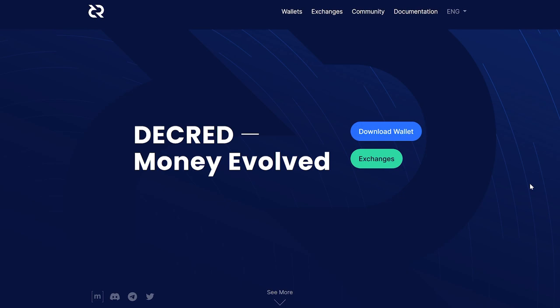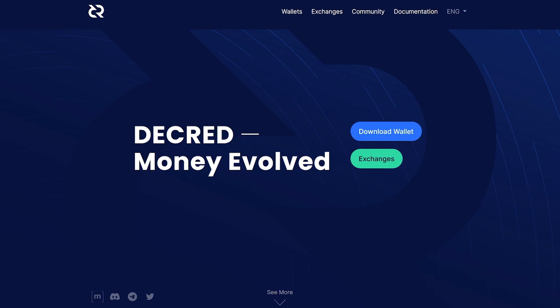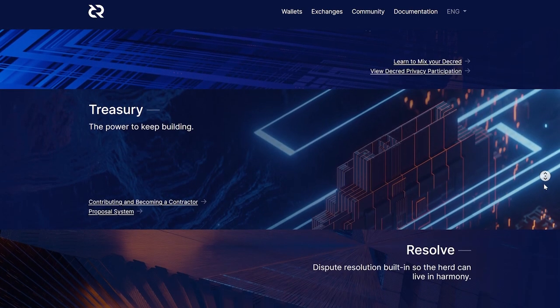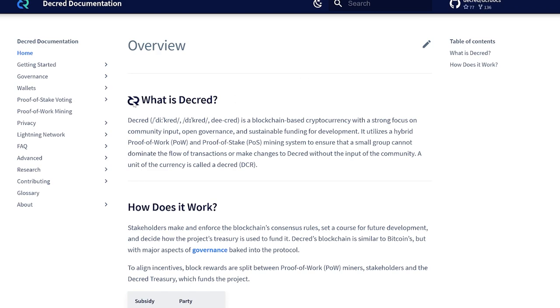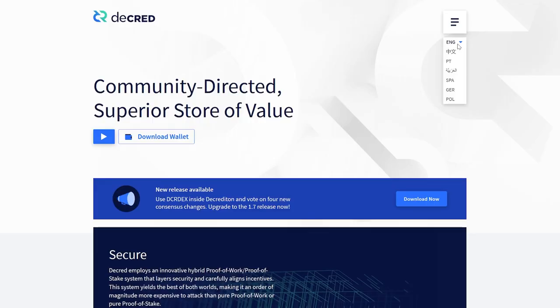The Decred website and messaging has been updated and is now live at Decred.org. The new messaging is straightforward: Decred has money evolved thanks to its governance capabilities. Decred has the ability to evolve based on the will of its coin holders to build and integrate new features. The new website uses simpler messaging while relying on docs.decred.org to fully educate viewers on what exactly Decred is. It also uses sleek, updated graphics and a new color scheme compared to the old website.